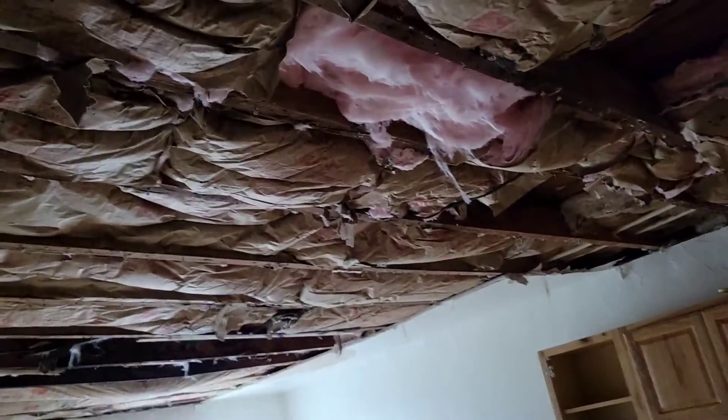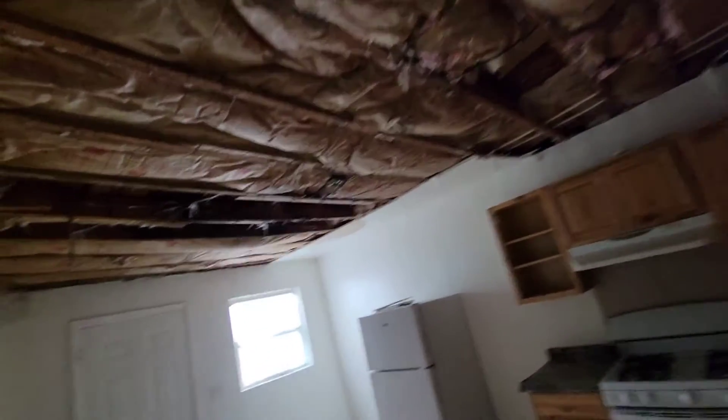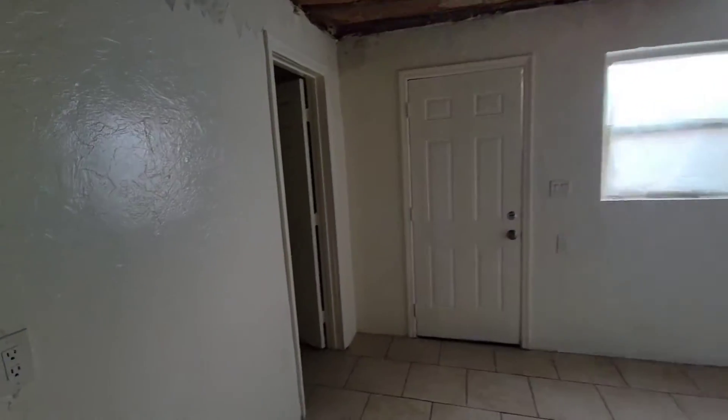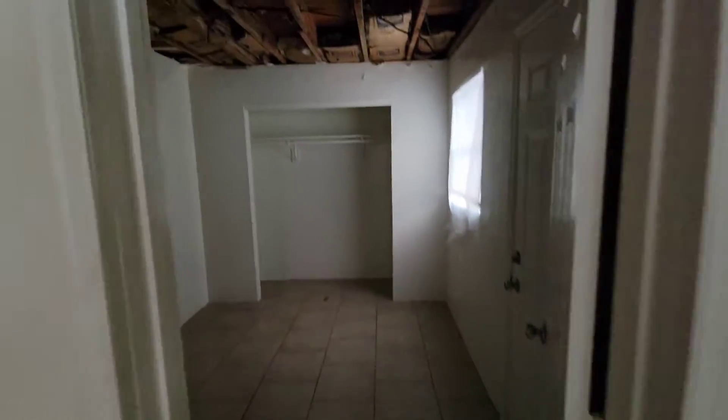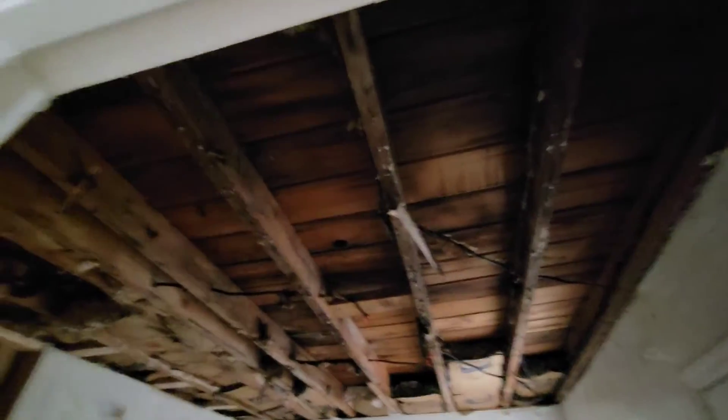Then we go into the kitchen — look at that sucker. That whole roof, the whole ceiling in the kitchen, gone. Going to the children's bedroom — this one had black mold in it. The entire ceiling gone. Bunch of drywall, gone.